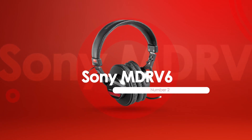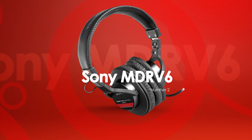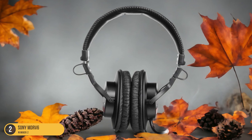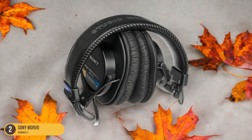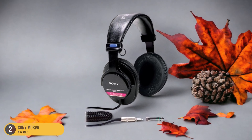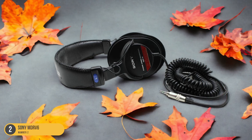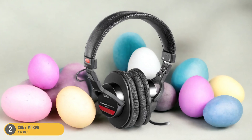At number 2, we have the Sony MDR-V6. With its sturdy construction and reliable performance, the Sony MDR-V6 headphones stand as a testament to durability and quality in audio gear. These headphones feature a robust build that can withstand the rigors of daily use. The solid construction not only ensures longevity, but also contributes to the overall sound quality by reducing unwanted vibrations and enhancing clarity. The padded ear cups and adjustable headband provide a comfortable fit, while the closed-back design helps isolate sound, immersing you in your music without disturbance from external noise.